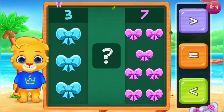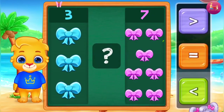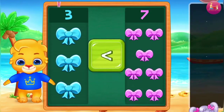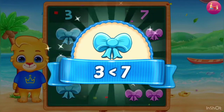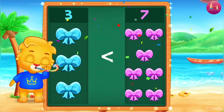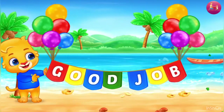6, 7. Less than — 3 is less than 7. Hurray! Good job!